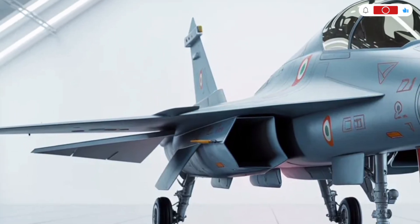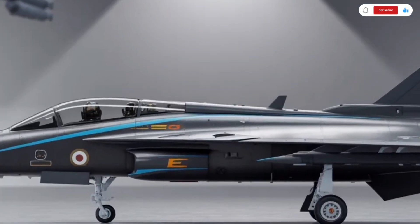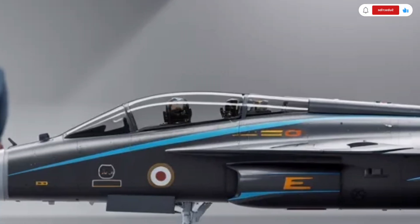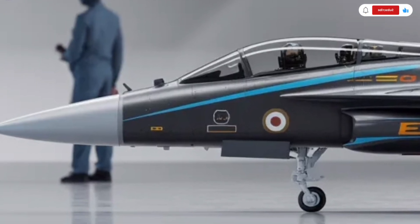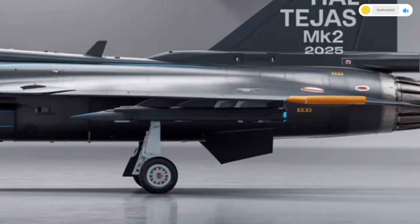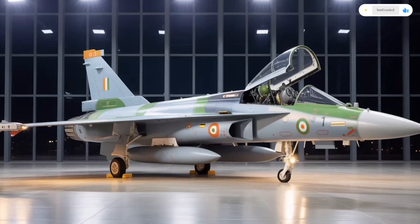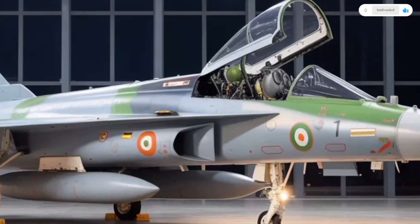All switches and controls inside are ergonomically designed for ease of access, minimizing distractions. The cockpit's interior lighting is adaptive and can automatically adjust depending on external conditions. It's built for comfort during long missions, with better seat ergonomics and improved air conditioning systems. The Tejas MK2 also features an onboard oxygen generation system, eliminating the need for traditional oxygen cylinders, which adds both convenience and safety.